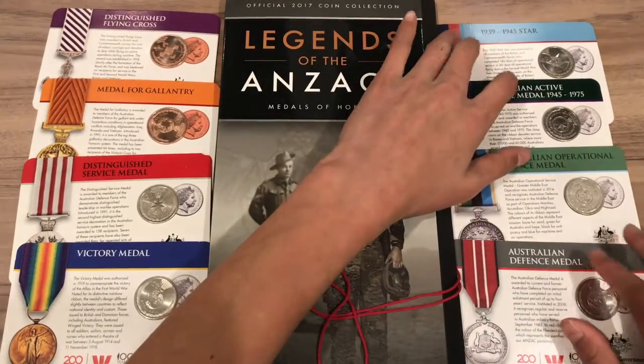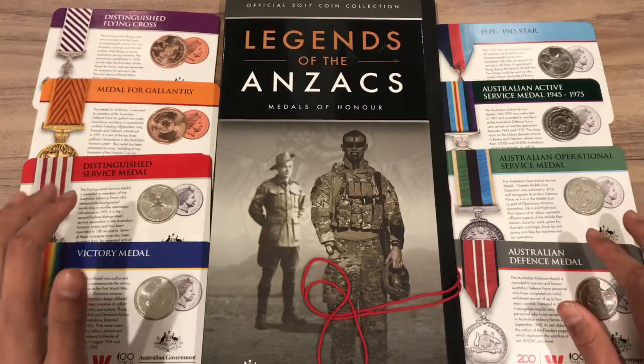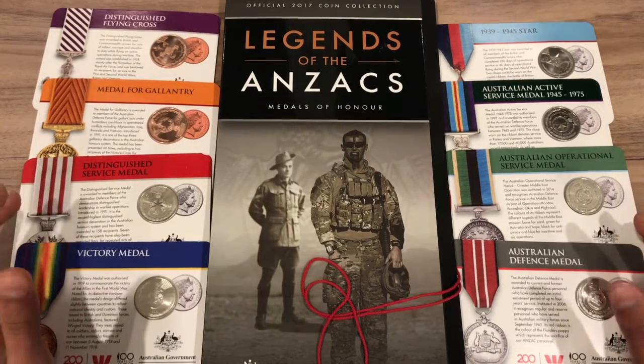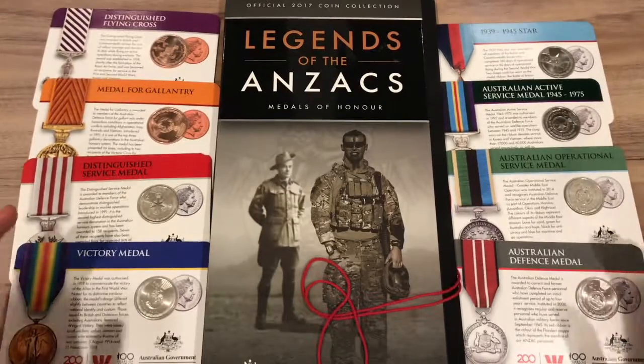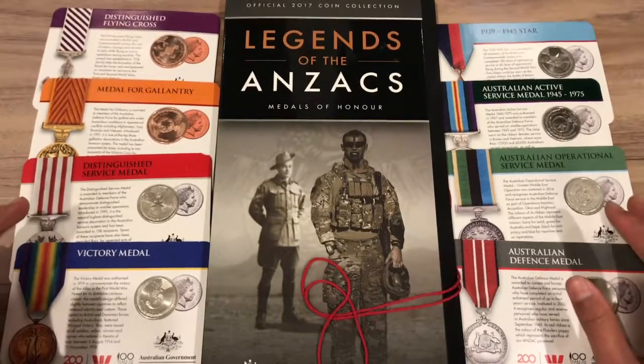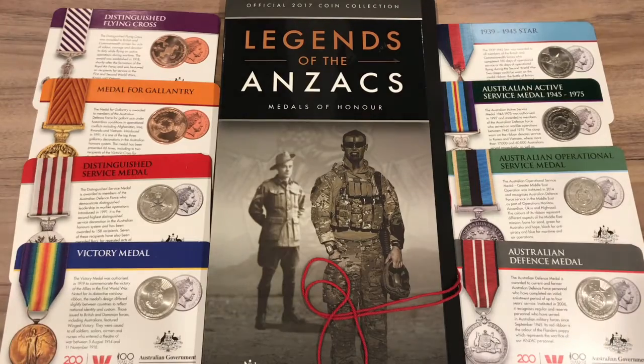Now you've seen the entire 2017 Legends of the Anzacs coin set. That wraps it up for today and this series. If you enjoyed this video, please like and subscribe. Thank you for watching and I hope to see you soon.